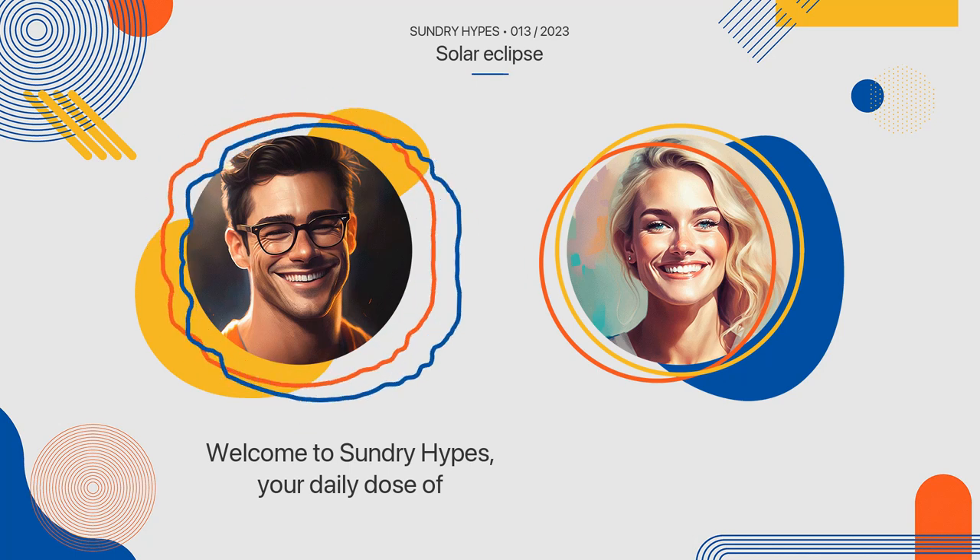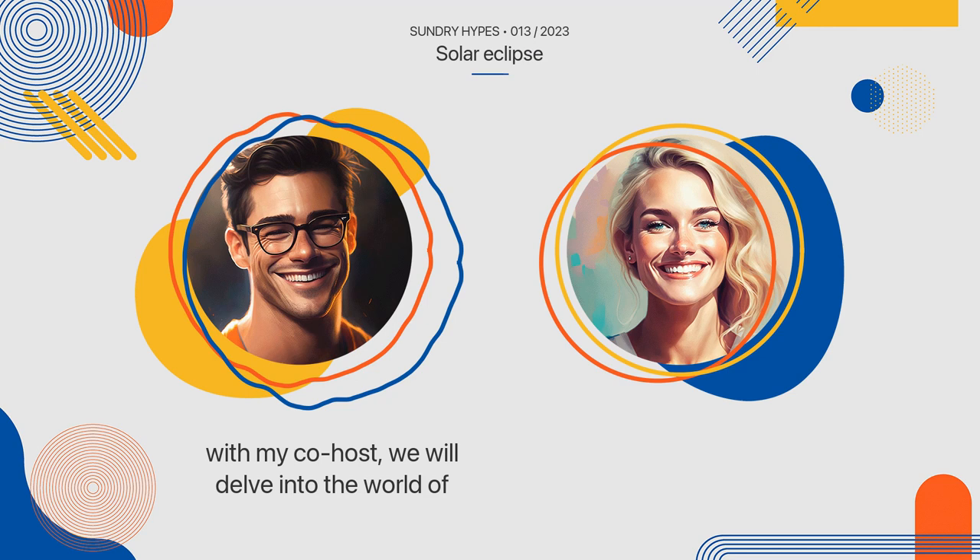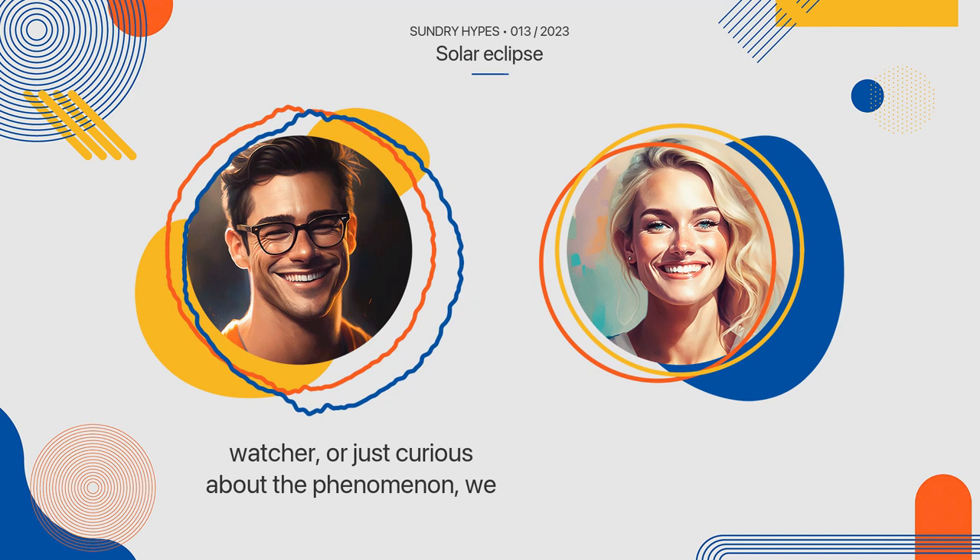Welcome to Sundry Hypes, your daily dose of trending topics. Today's topic is something truly fascinating and awe-inspiring. I'm Mark and together with my co-host, we will delve into the world of solar eclipses. Whether you're an avid sky watcher or just curious about the phenomenon, we will cover everything you need to know about solar eclipses.